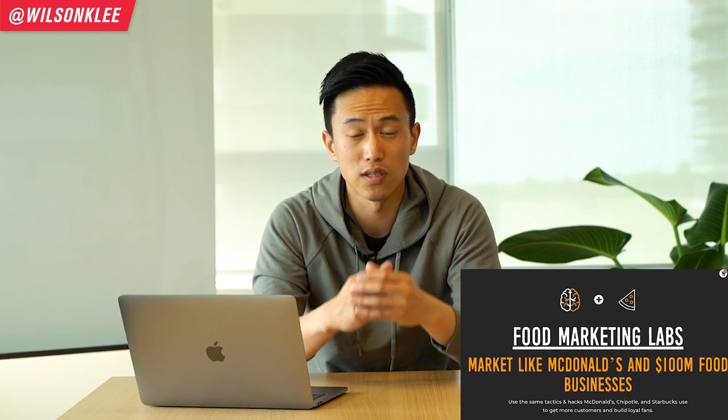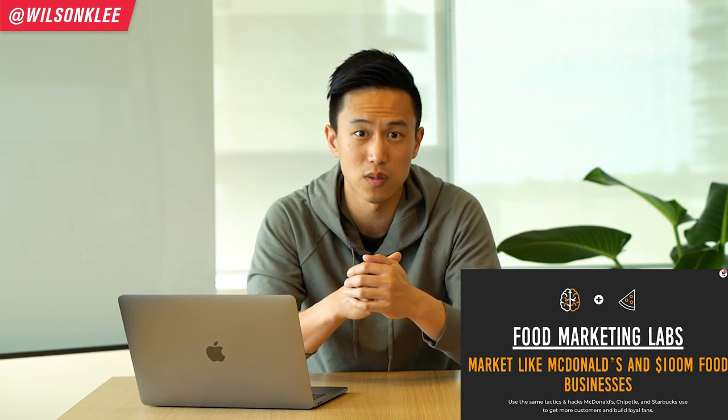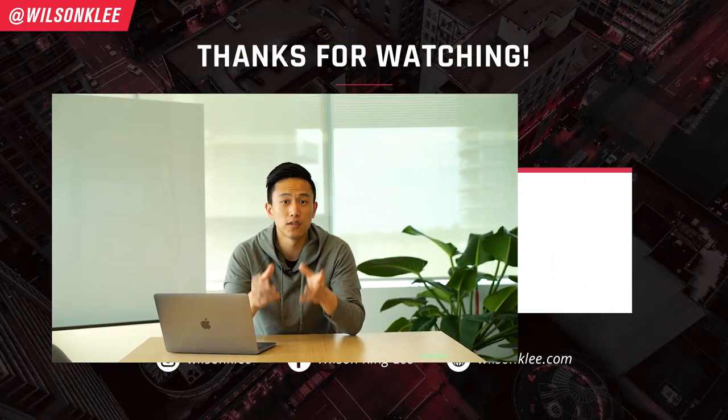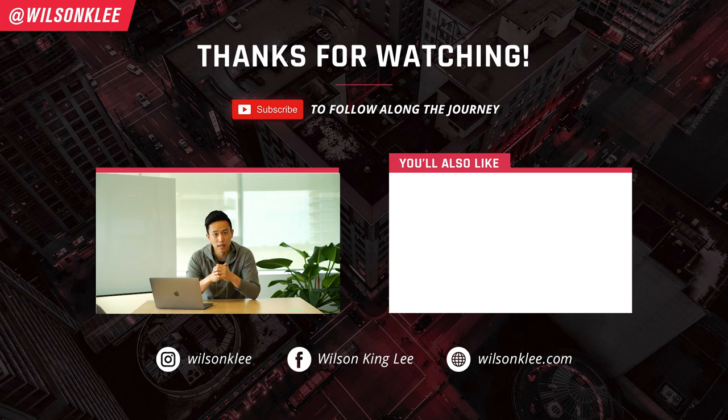There you go, friends — those are the five psychological hacks that big brands like McDonald's use religiously to bring more people in, create loyal fans, make them spend more, and get them to buy again and again. If you're interested in using these hacks for your own business, check out the website below where I share more than 145 psychological hacks that big brands are using so you can create your own loyal fan base and hack into your customers' minds so they spend more money with you. I hope you enjoyed this video — smash the like button and leave a comment below. I'd love to see you soon!